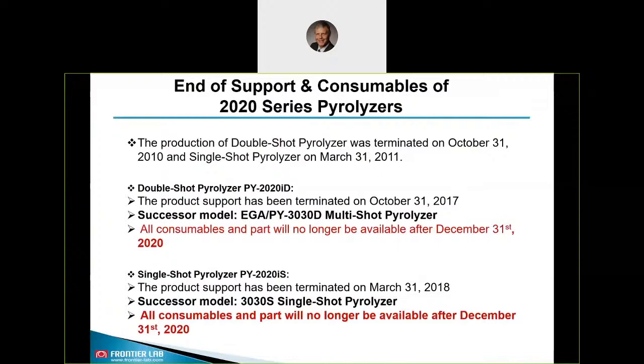Before I talk about actual instrumentation and applications, let me do a sidestep and highlight the end of support and consumables for our former Pyrolyzer 2020 series, which are still used at some customers since many years. It's now time to change to our new 3030D Pyrolyzer — this is true for both the 2020D and 2020S single-shot Pyrolyzer — because all consumables and parts will no longer be available after December 31st. That is the reason why you really should consider upgrading your Pyrolyzer if not already done.